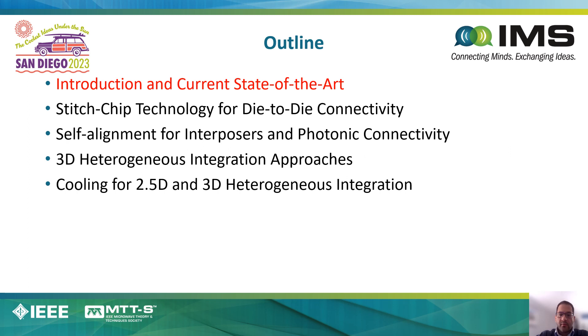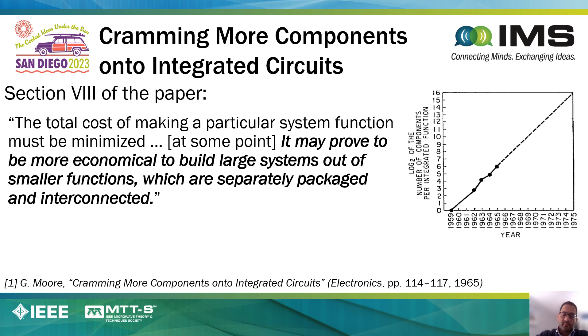The outline for the talk is as follows. First, I'll begin with the introduction and summary of current state of the art. Next, I'll describe our work in stitch-chip technology for die-to-die connectivity, followed by self-alignment technologies for interposers and photonic chiplets. Next, I'll describe recent work in the area of 3D heterogeneous integration. Finally, concluding the presentation on the topic of cooling for 2.5D and 3D heterogeneous integration.